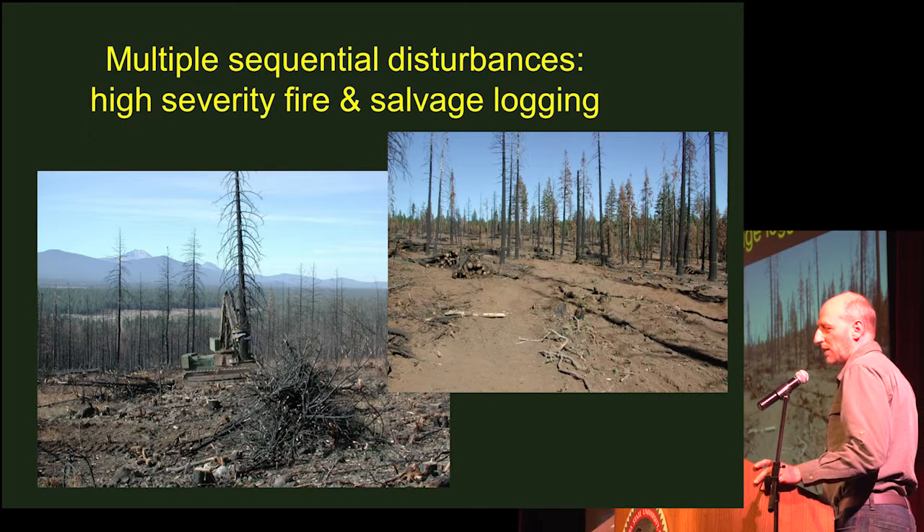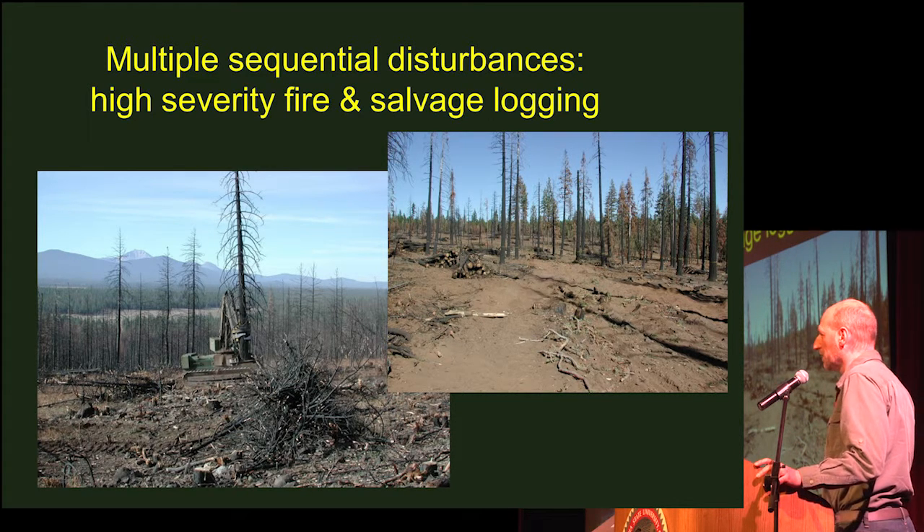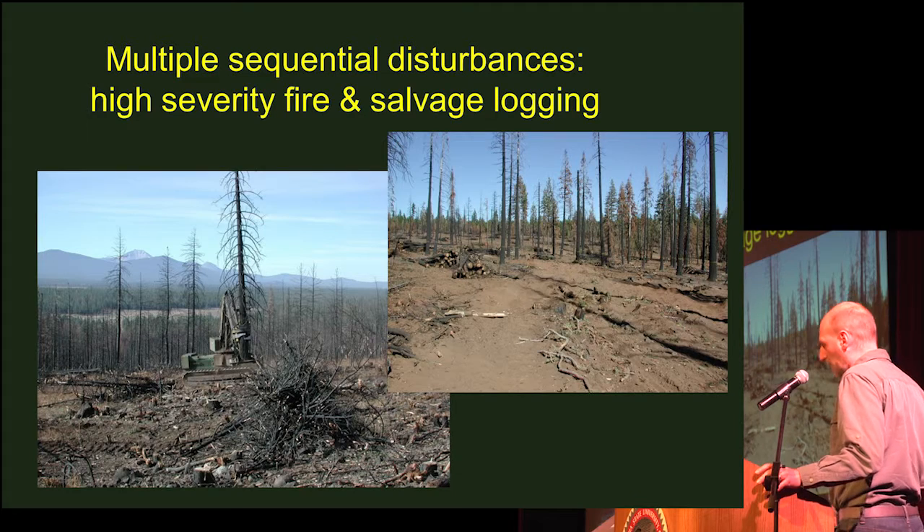Salvage logging is a very controversial and polarizing topic. In terms of the understory vegetation, one of the concerns is that if you have multiple sequential disturbances — one severe disturbance following another — you could potentially put the ecosystem over a tipping point and really set back the recovery more than either of the disturbances by itself.